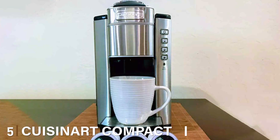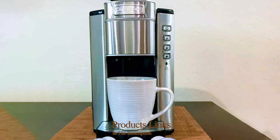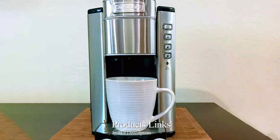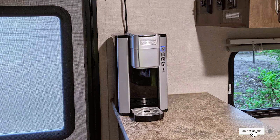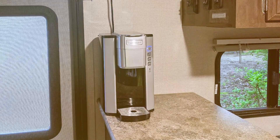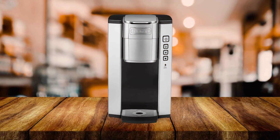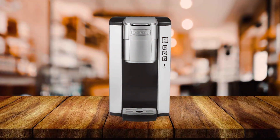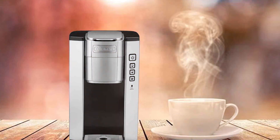The number 5 position is held by the Cuisinart Compact Single-Serve Coffee Maker. For those who seek the perfect cup of coffee, the Cuisinart Compact Single-Serve Coffee Maker delivers excellence in a compact package. This single-serve wonder is designed for individuals who appreciate quality over quantity. The Cuisinart Compact Single-Serve Coffee Maker is compatible with both K-Cup pods and ground coffee, offering flexibility in brewing options. It's the ideal choice for those who prefer variety or have limited countertop space. Despite its small size, this coffee maker is big on features. With a removable 40-ounce water reservoir, you can brew multiple cups without frequent refills.